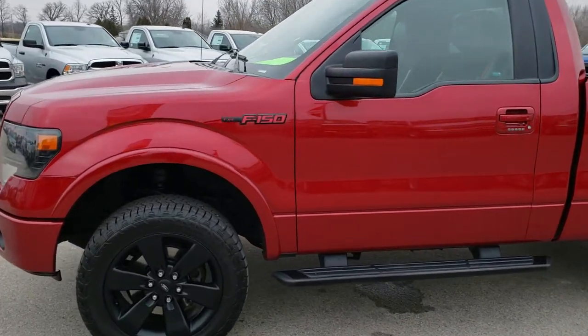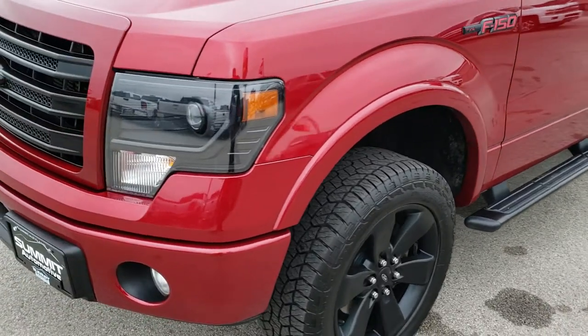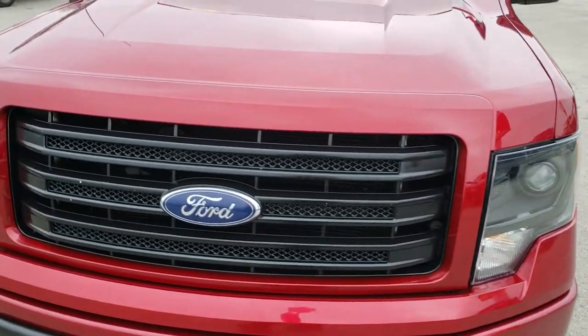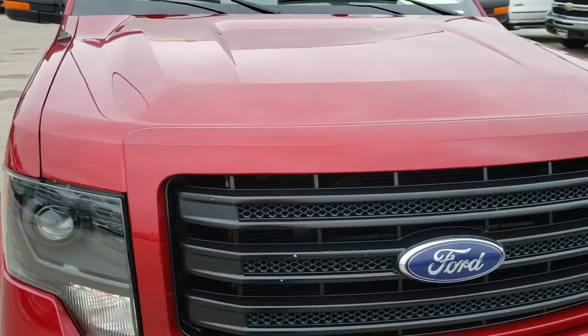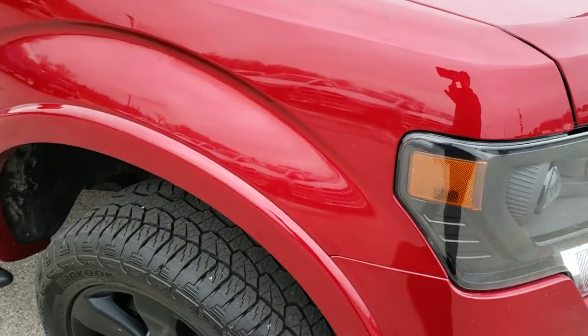This is stock number 9874. We are here at Summit Automotive in Fond du Lac, Wisconsin, your new and used light duty truck headquarters. Today we are checking out this super clean 2014 Ford F-150, regular cab short box, Tremor package.